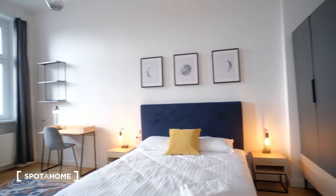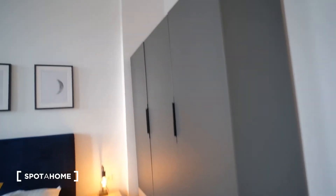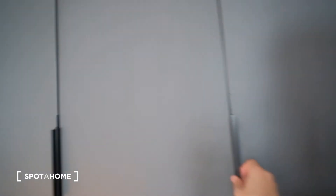Next we have room number one. It has the same equipment: couch, desk, bed, and of course the same closet. We also have access to a nice balcony.